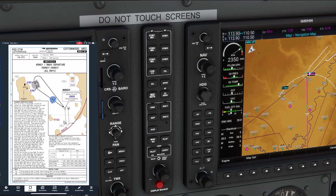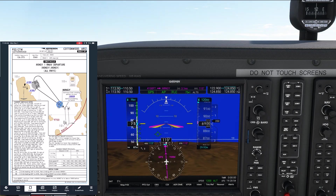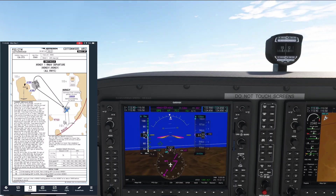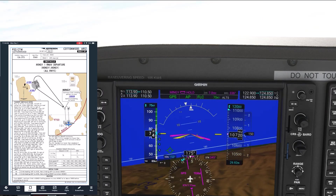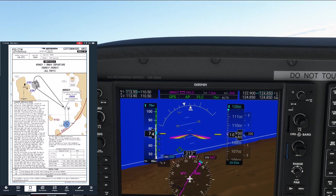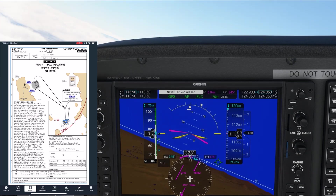But let's say we didn't have the climb performance we currently have — we'll bring the power back to demonstrate. We get to Minji and we're still below 10,000. We're going to enter the hold using a teardrop entry. It's a long seven-mile leg on the hold, plenty of time to get to 10,000. We keep climbing to our filed 12,000, but we do not turn on course yet. We stay in the hold because we need to cross Minji at or above 10,000. As we turn inbound, we're still climbing for 12,000, but we're okay once we pass Minji to turn on course. ATC will step in and give us an instruction at this point to turn left and intercept the airway on our filed route and resume our own navigation.